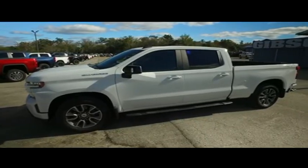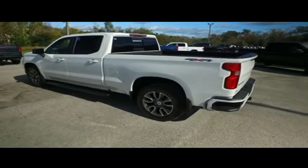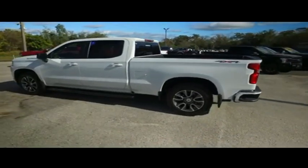Gibson Truck World is located in beautiful sunny Sanford, Florida. We have the best pre-owned, light-new selection of trucks in the entire country.